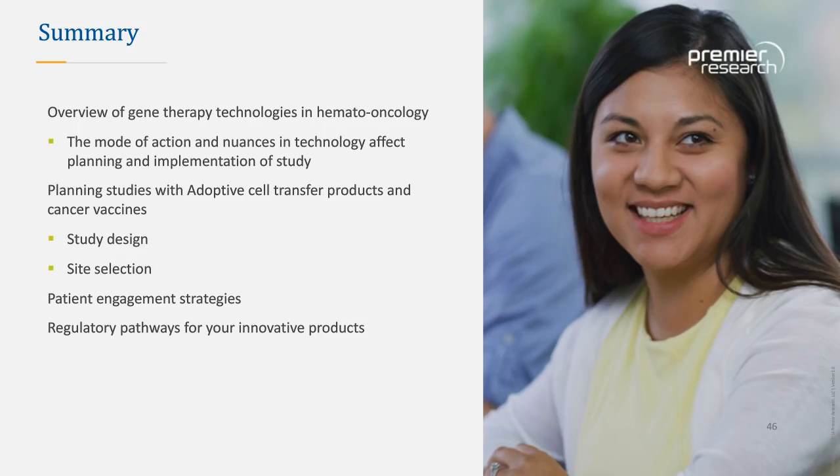One of the challenges we always face — as with Rituxan — when such effective drugs come to market is whether to treat patients with the more effective option upfront, or keep something effective in reserve for when a patient relapses and comes back. There are valid strategic arguments on both sides in hematology practice. On that note, we'd like to thank everybody for their attendance.